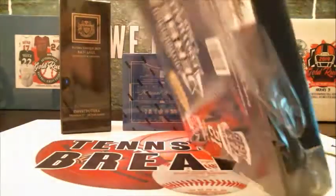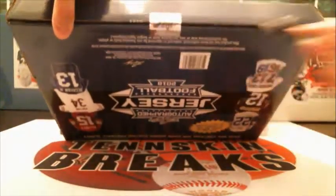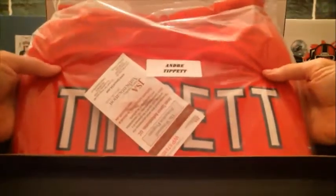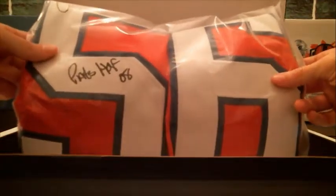Let's start this case off strong. Alright, we've got an Andre Tippett — JSA Certified. It says Pat's Hall of Fame 08, so it's going to be a Patriots card.